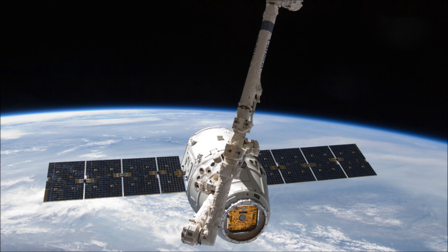Falcon 9 version 1.1 features an elongated first and second stage for more fuel, increasing Falcon size from about 53 meters to 69.2 meters, which is about 227 feet. This is a big rocket.